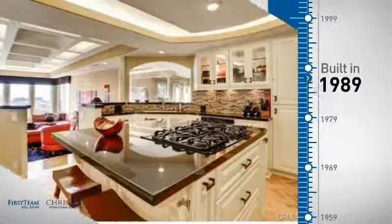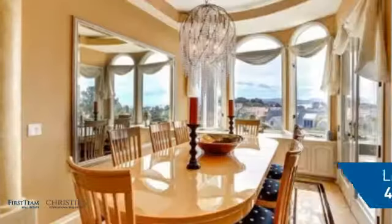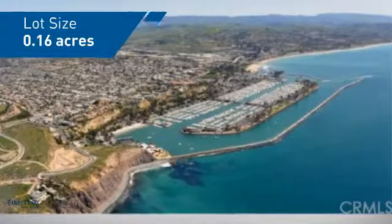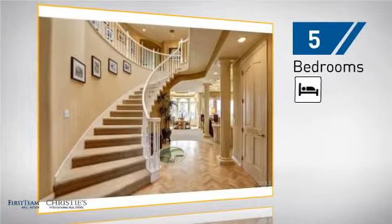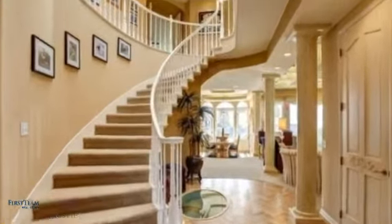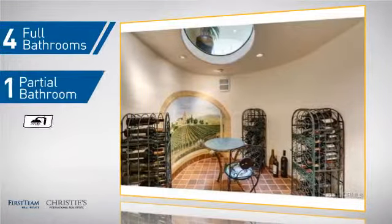This property was built in 1989 and features over 4,400 square feet of space, giving you a spacious layout to play host or kick back and relax after a long day. Inside you'll find five bedrooms so everyone has a private space to come home to, as well as four full bathrooms and one partial bathroom.